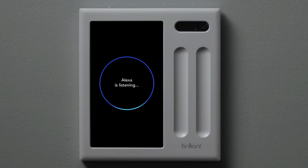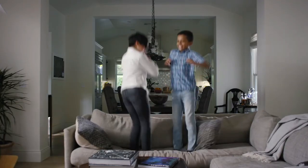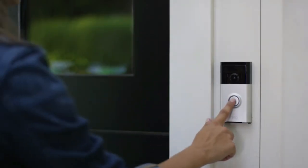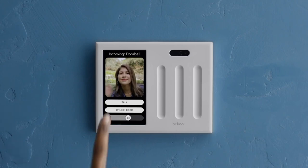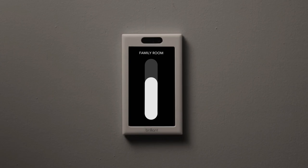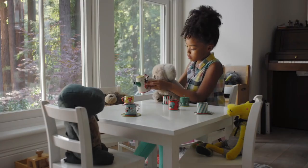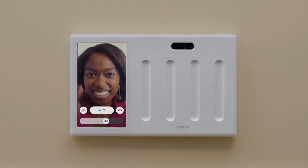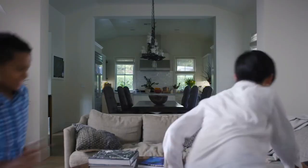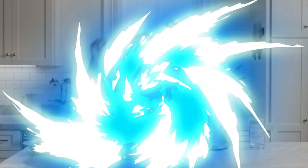Turn regular lights into smart lights — supports LED, CFL, halogen, and incandescent bulbs, including dimmable, multi-way, and smart bulbs from Hue, LiFX, and Kasa TP-Link. Control lights using touch, voice, built-in motion detection, scenes, or an app. Now everyone at home can easily browse and play music with Sonos speakers, see who's at the door with a Ring video doorbell, and unlock the door with a compatible smart lock, all without needing a phone.